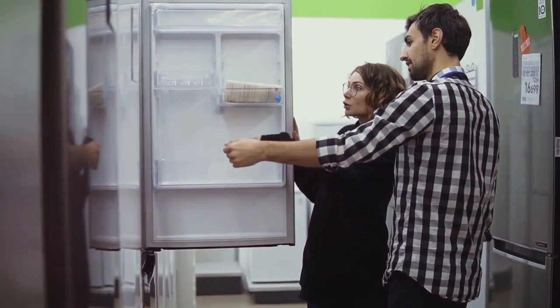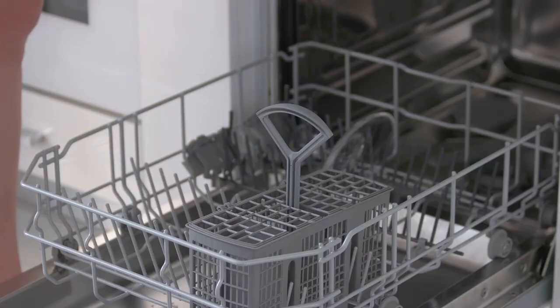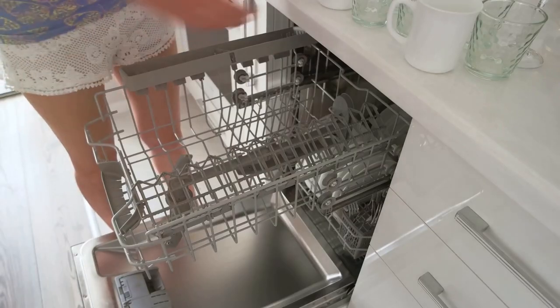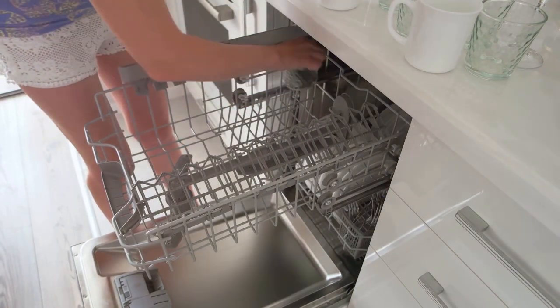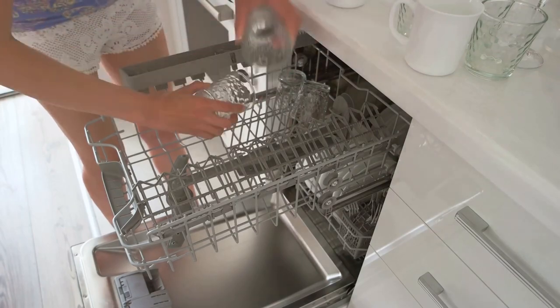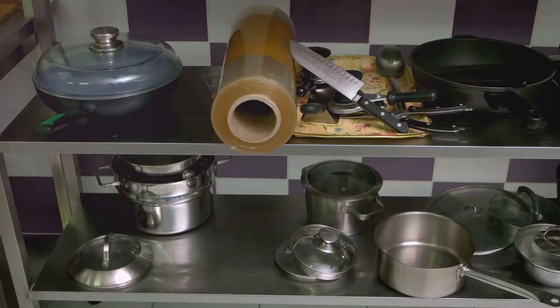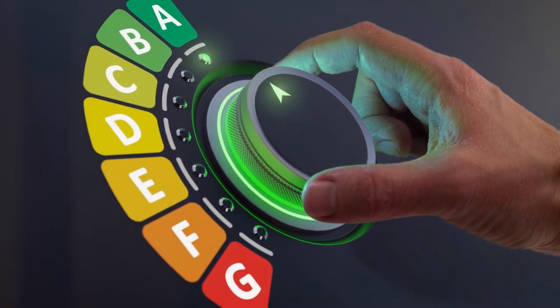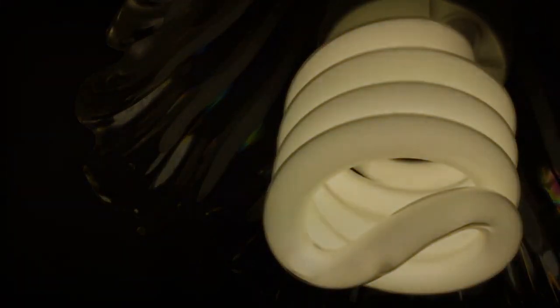Lighting is another area where you can make a difference. Installing LED lighting fixtures is a brilliant move — they consume less electricity and last longer than conventional bulbs. When it comes to refrigeration, choose a refrigerator with a high energy efficiency rating to keep your food fresh while consuming less power. And let's not forget dishwashers with water-saving features that not only save energy but also conserve water. With these energy-saving appliances, you can significantly reduce your energy consumption and carbon footprint.